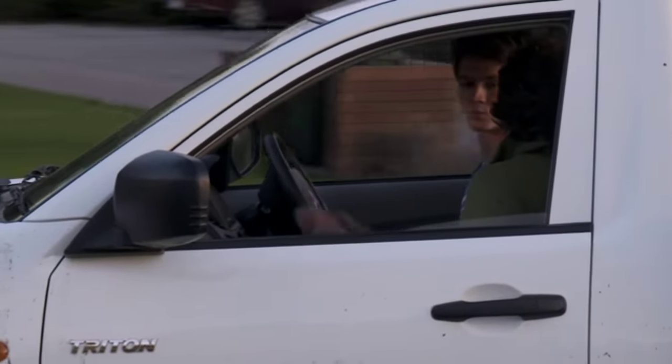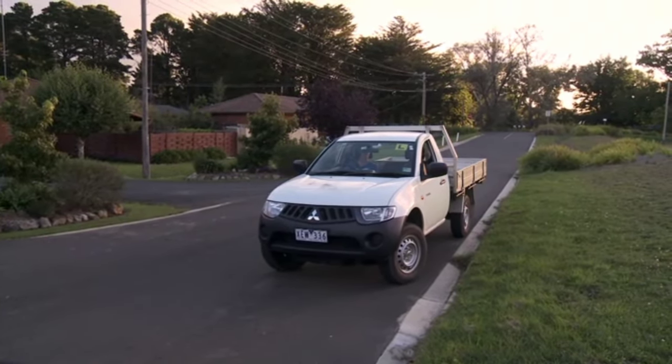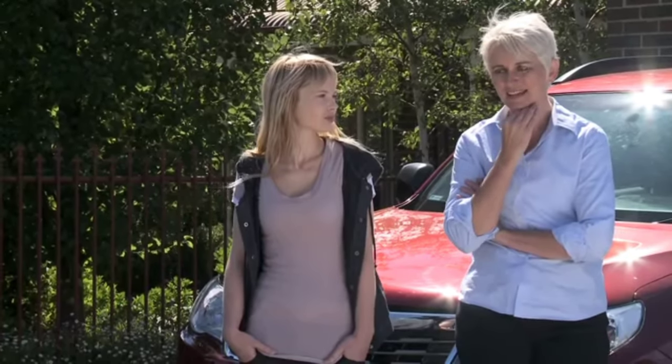I remember doing lots of stopping and starting, pulling into kerbs and taking off, getting the distance between the tyre and the kerb right. It's a whole other story once you get out on the road.